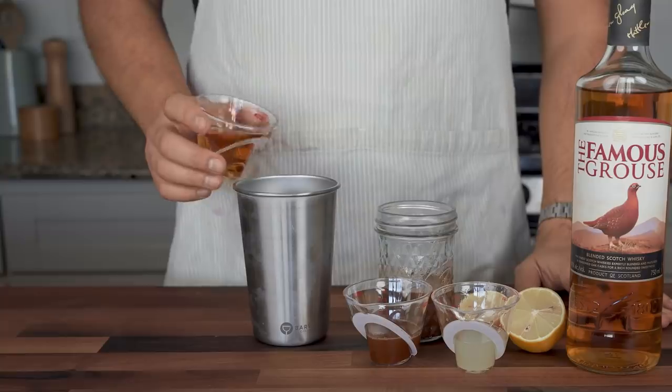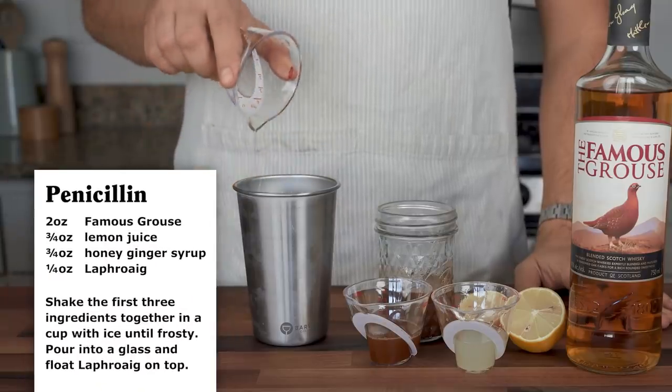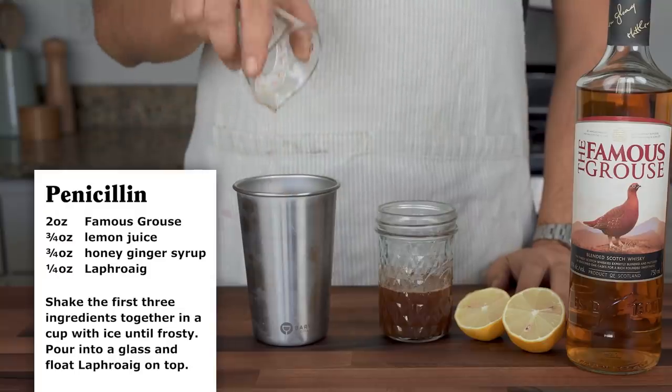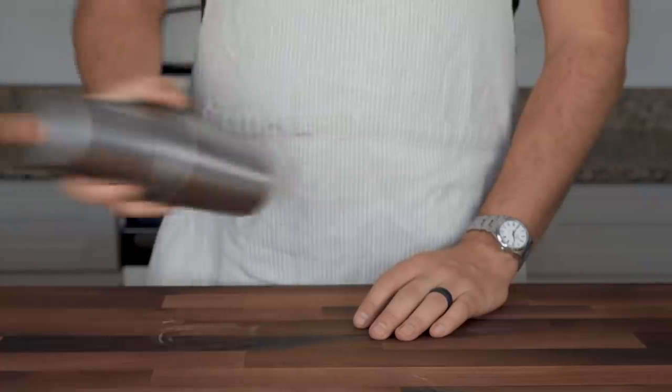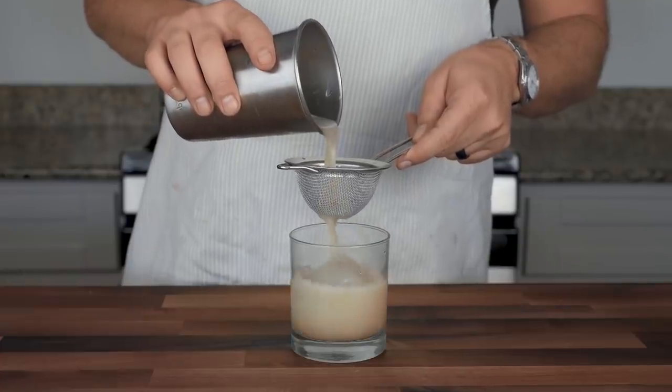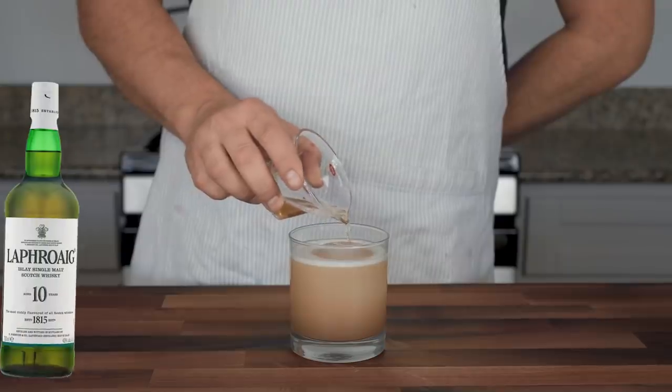To make the actual cocktail, combine two ounces of blended scotch, three quarters of an ounce of fresh lemon juice, and three quarters of an ounce of that honey ginger syrup in a cup with ice. Shake everything vigorously to combine, aerate, and dilute, and then strain it into a glass of fresh ice and top the whole thing with a quarter ounce float of Laphroaig.